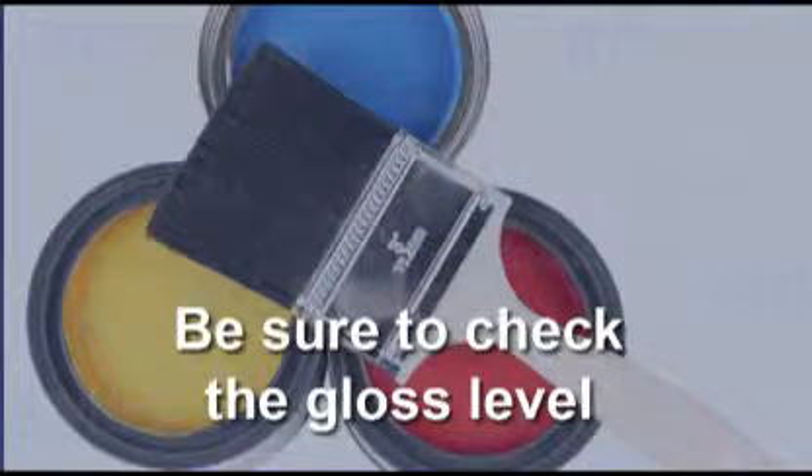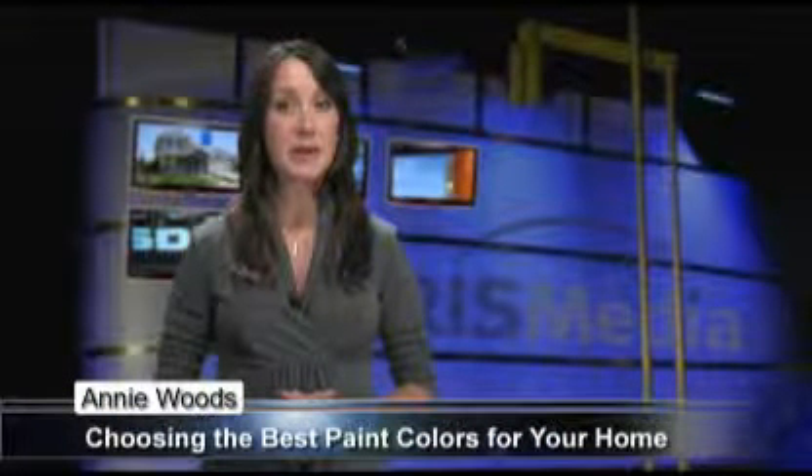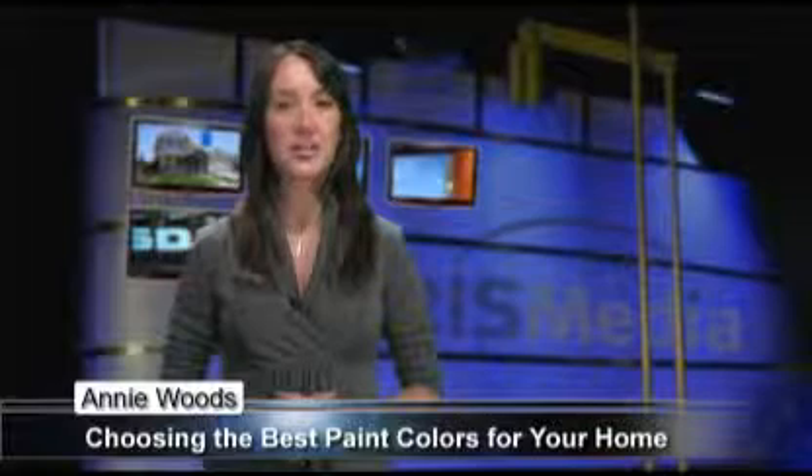Generally, you will want to use flat paint for the walls, semi-gloss for doors, trims and baseboards, and medium sheen for kitchen and bathroom walls.